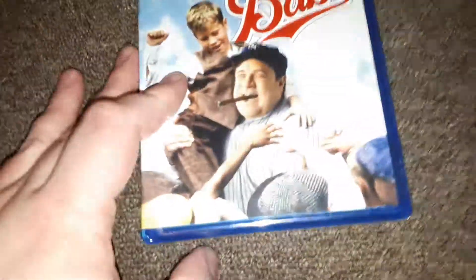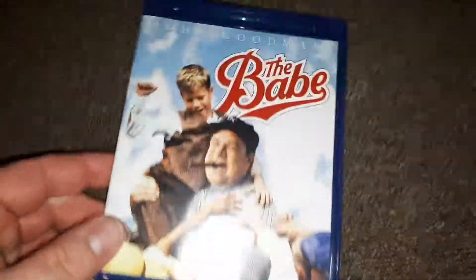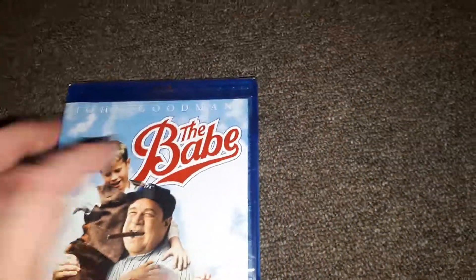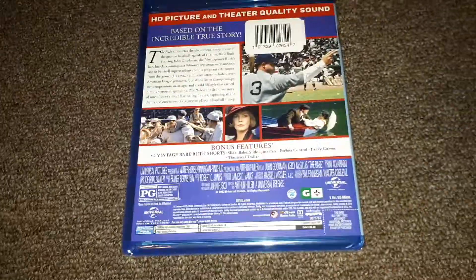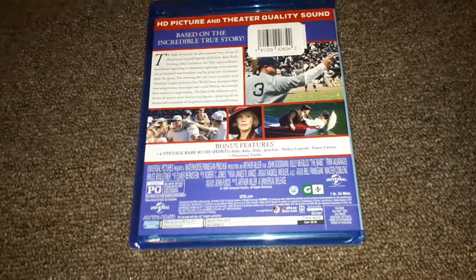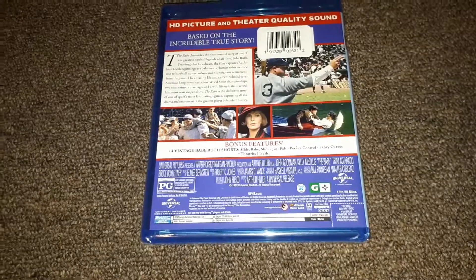This is the Blu-ray I picked up — it's The Babe on Blu-ray with John Goodman. I've been wanting to get this one for a long time on Blu-ray. It's got the same special features as the DVD had, like the four short Babe Ruth featurette, which is also on this Blu-ray.